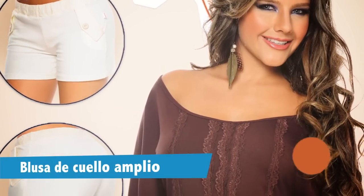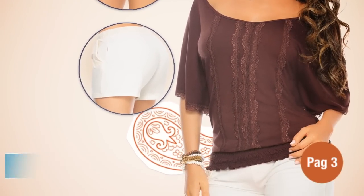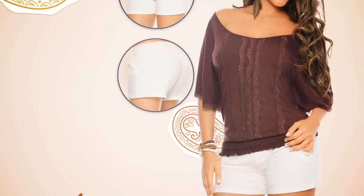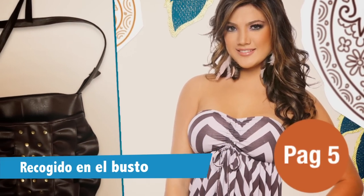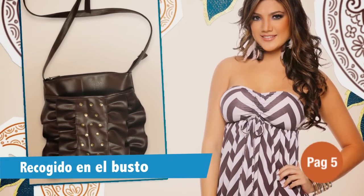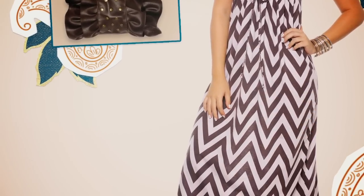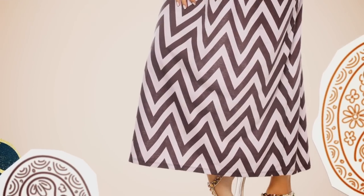Iniciamos nuestra colección en la página 3 con esta pinta que consta de una blusa elaborada en viscosa con cuello amplio, fajón en resortado y encaje que puedes combinar con este short que tiene blonde en el fajón y en las tapas de los bolsillos. No olvides usarlo con sandalias de plataforma para que tus piernas luzcan más largas. Seguimos en la página 5 con este vestido largo straple con recogido en el busto y estampado geométrico. Combínalo con este bolso café oscuro con recogidos de última moda. Recuerda que de acuerdo a la ocasión lo puedes usar con sandalias planas o altas.